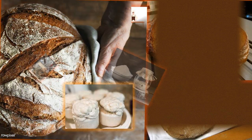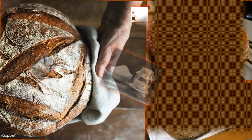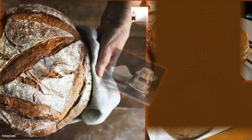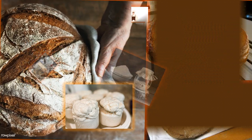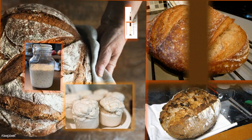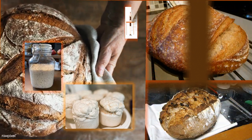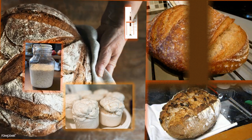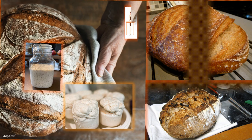Wild yeast is more resilient to acidic conditions than commercial yeast, which allows it to work alongside lactic acid-producing bacteria to help the dough rise. While wild yeast is unquestionably the star of the show, it isn't really what makes bread sour. This distinctive sour flavor comes from two kinds of friendly bacteria that grow alongside wild yeast in sourdough culture and help ferment the sugars within the dough.